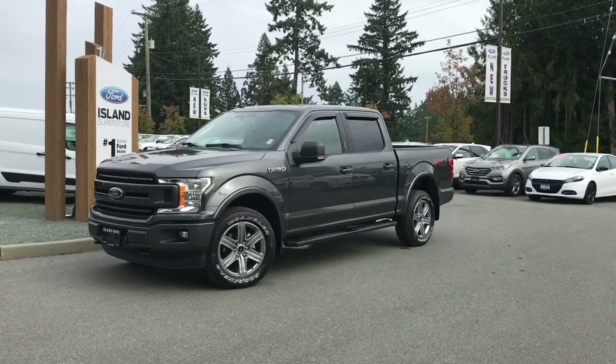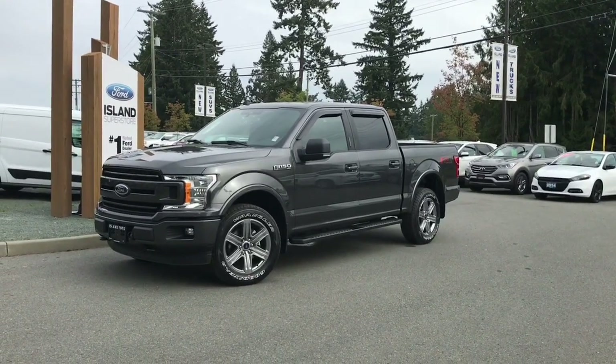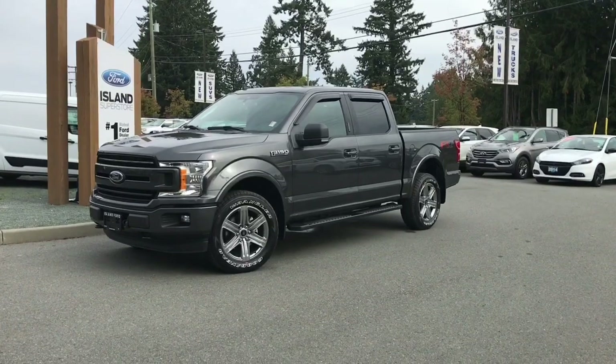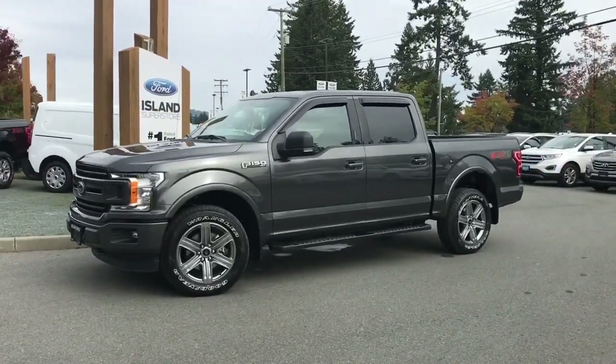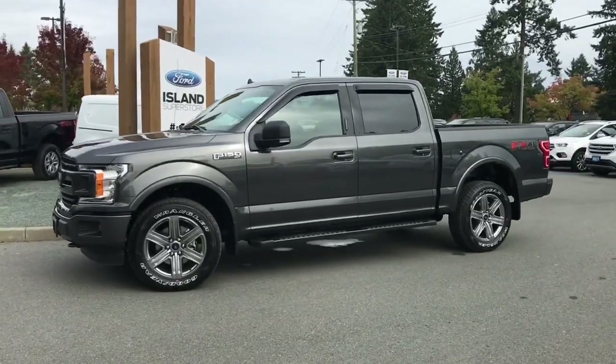Thanks for joining us today at Island Ford Superstore, located on Norcross Road in Duncan, B.C., off the Trans-Canada Highway. We're in the Cowichan Valley on Vancouver Island. You can visit us online at islandford.ca for more information and a full description of this vehicle.